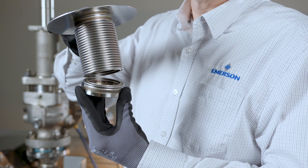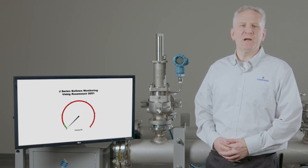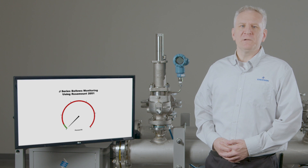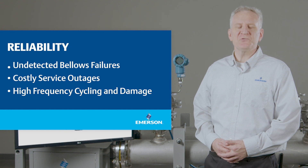Here's an example of a common bellows failure. Bellows failures may pose serious challenges to a plant's reliability, productivity, safety, and environmental compliance. A common challenge related to reliability are unintended releases, which may indicate issues with the process and lead to unplanned and costly service outages.